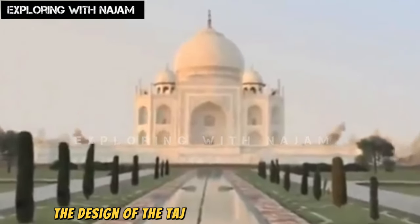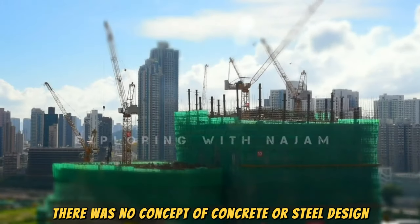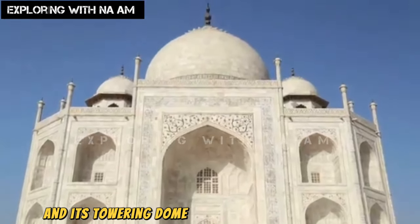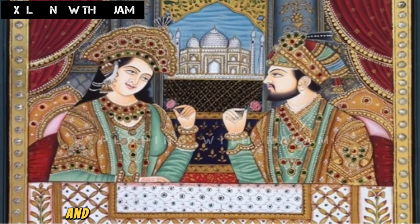The design of the Taj Mahal still leaves one in awe, especially considering that 400 years ago, there was no concept of concrete or steel design in construction. So how was such a magnificent mausoleum, with its towering dome standing 40 meters high, built? The mention of the Taj Mahal is incomplete without the story of Shah Jahan and Mumtaz Mahal.